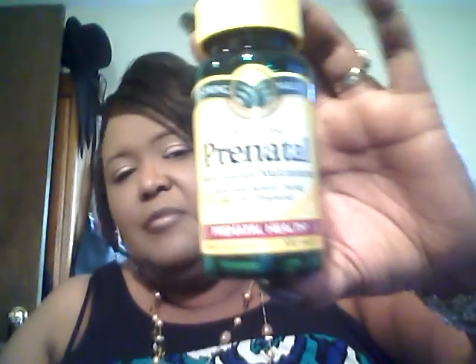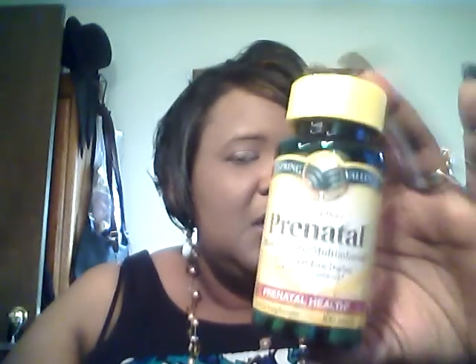I got me some more prenatal vitamins, which I take for my hair and my nails. I got these from Walmart for four dollars.